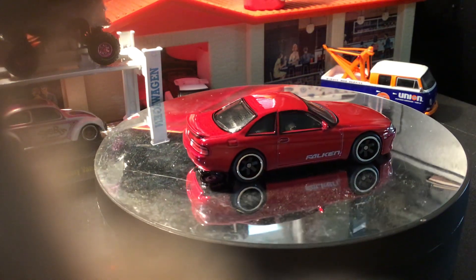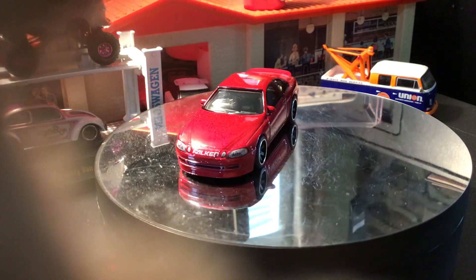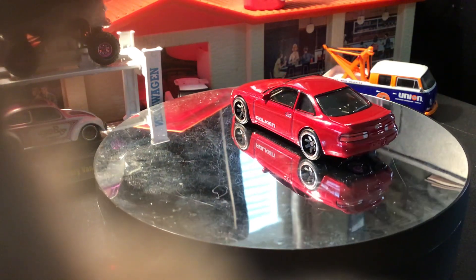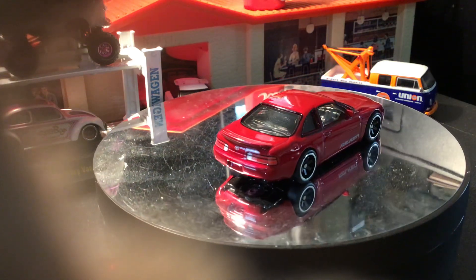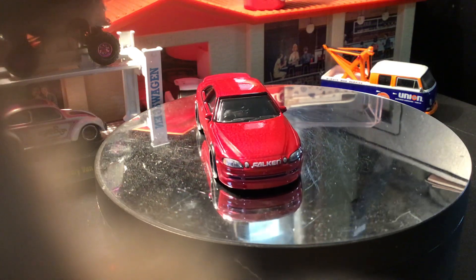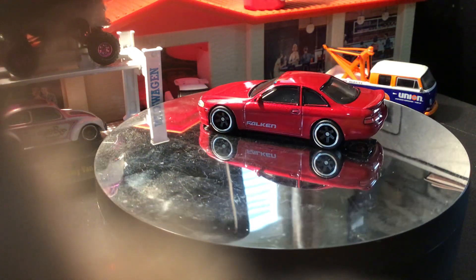Jada has made a bigger scale of the RX-7, but Hot Wheels hasn't made one. There's also a '92 Mercedes S-Class that was in the movie and has been made by Hot Wheels, a '98 Skyline GT-R R33 in silver, an '05 Volkswagen Touran — I think that's Twinkie's car — which I don't think has been made yet, the Silvia S13 in yellow, and a Toyota Corolla in red that Takashi drove.